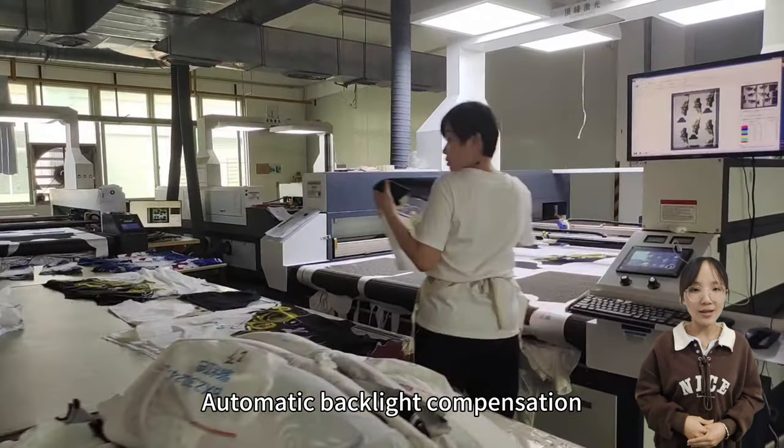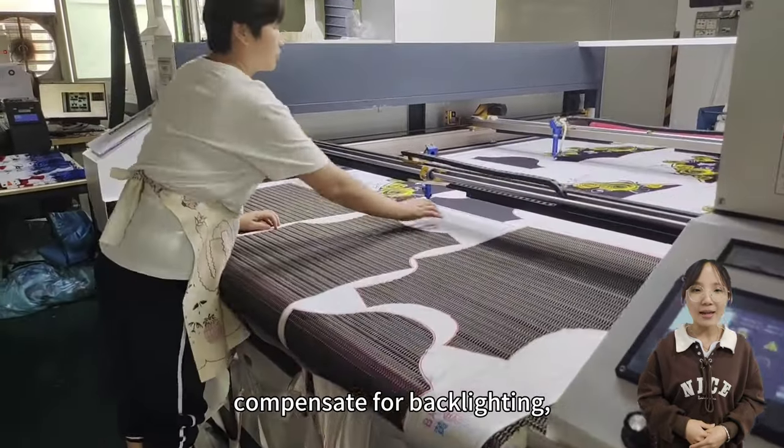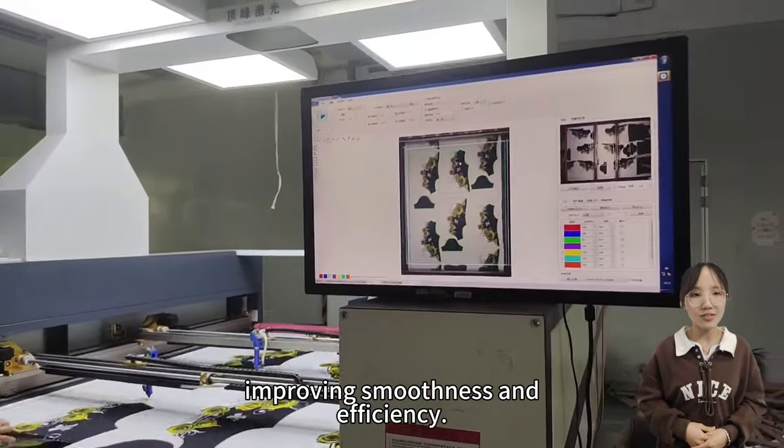Automatic backlight compensation allows the system to automatically compensate for backlighting, correcting circular feature points without manual presetting, improving smoothness and efficiency.